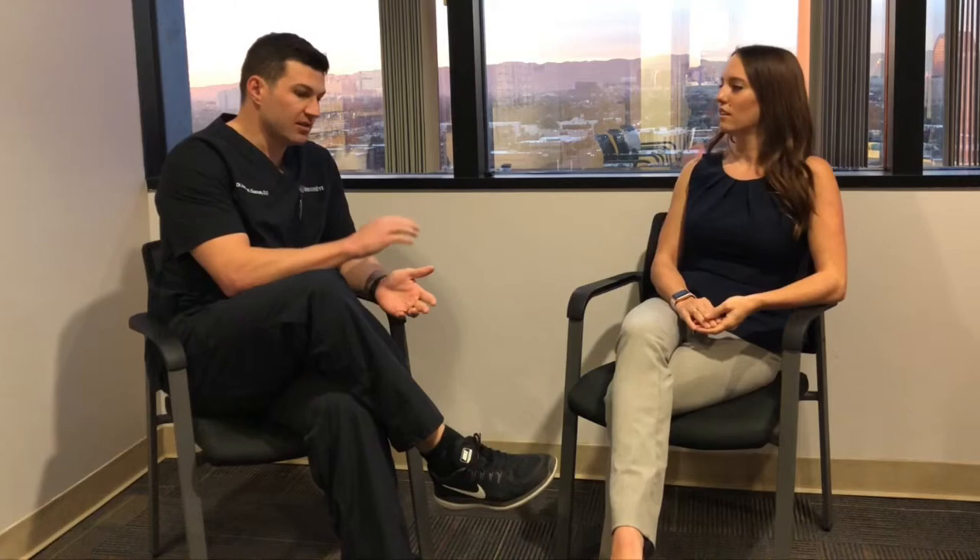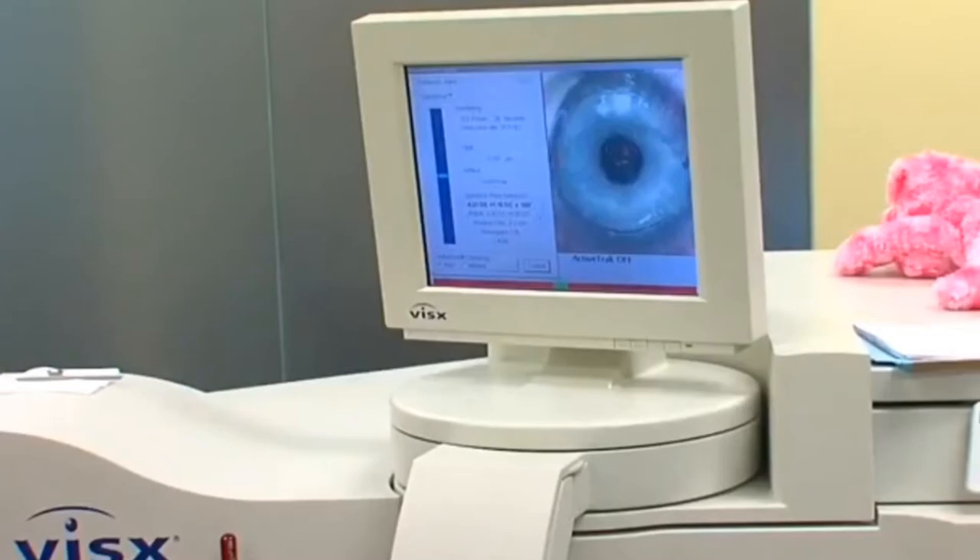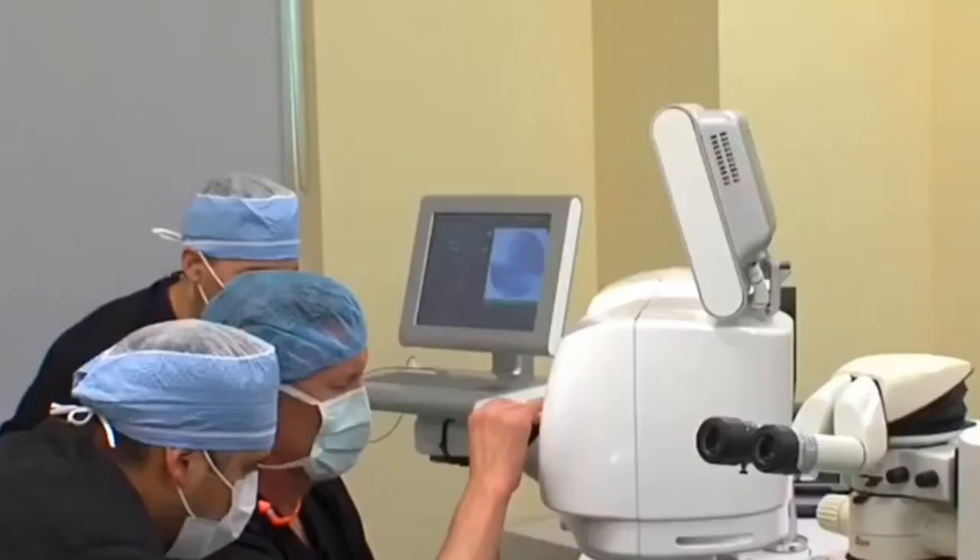Do people still need to be out of their contacts? Is that still a thing? Yes. Whenever we do the testing for LASIK, whether traditional LASIK with multiple visits or same-day LASIK where we condense some of those visits, you would still need to be out of contacts. Soft contacts or hard contacts reshape the surface of the eye, so to get true measurements of your exact cornea, we do need you out usually for three to five days.